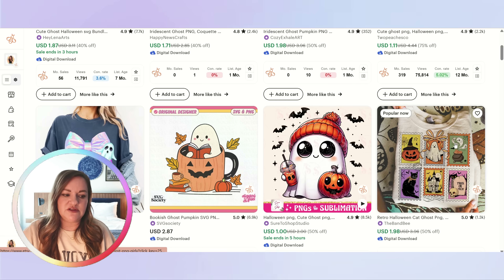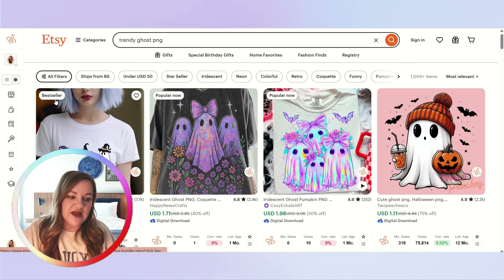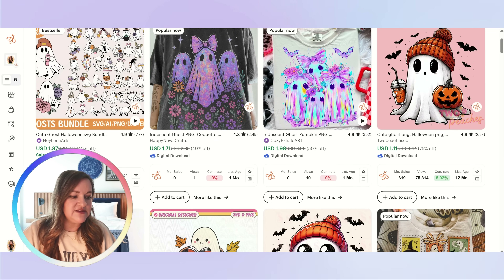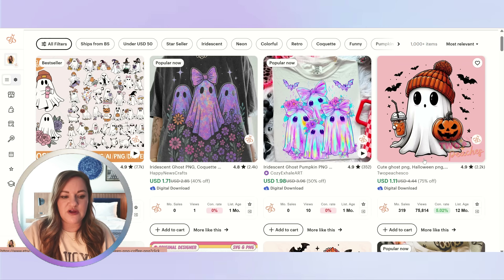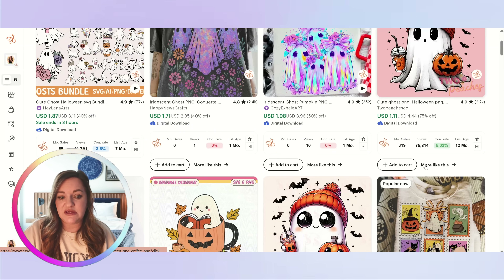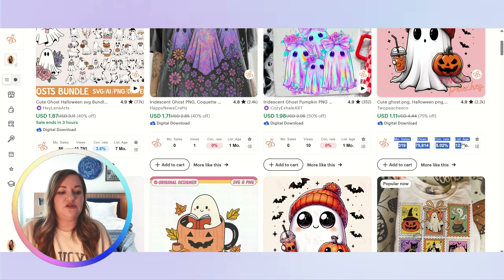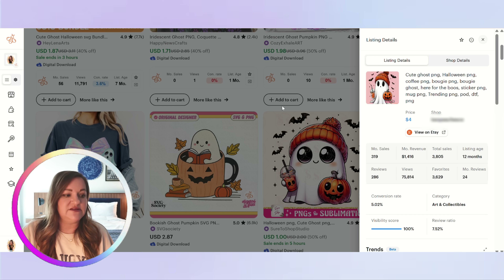As we scroll down through the Etsy page, you're going to be looking for things like 'Popular Now' badges and 'Bestseller' badges. If you have the Chrome extension Everbee installed, you can actually see the sales data. For example, this one is about a year old and has made 319 sales — they put this up right in July of last year, and this is the total sales estimated at this point.